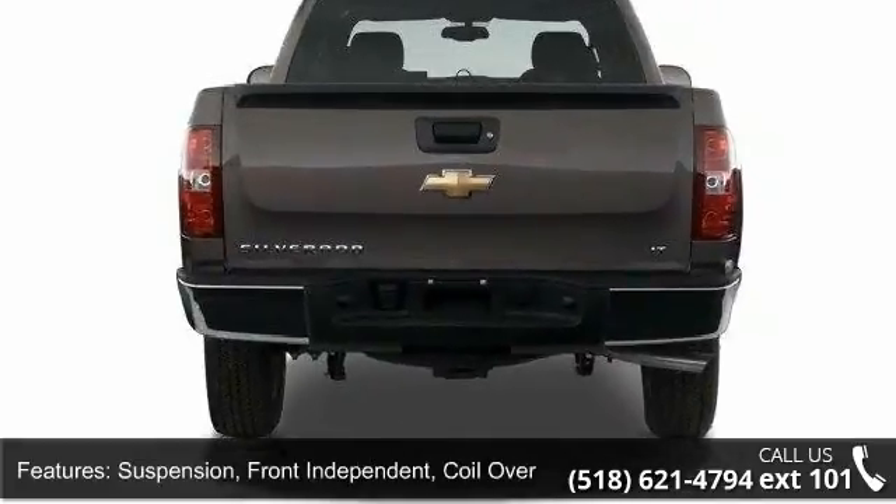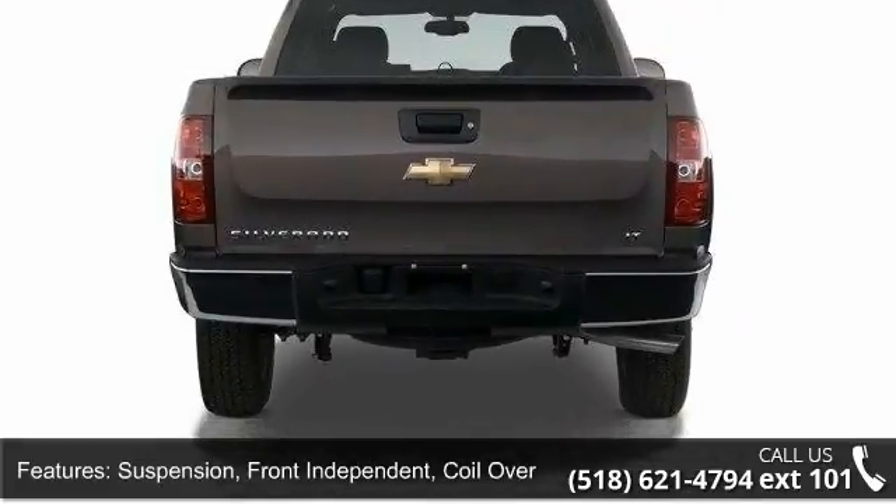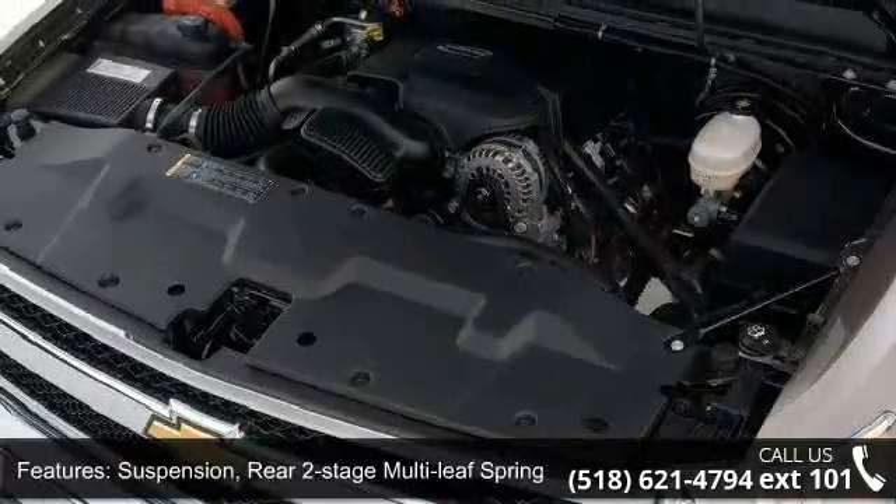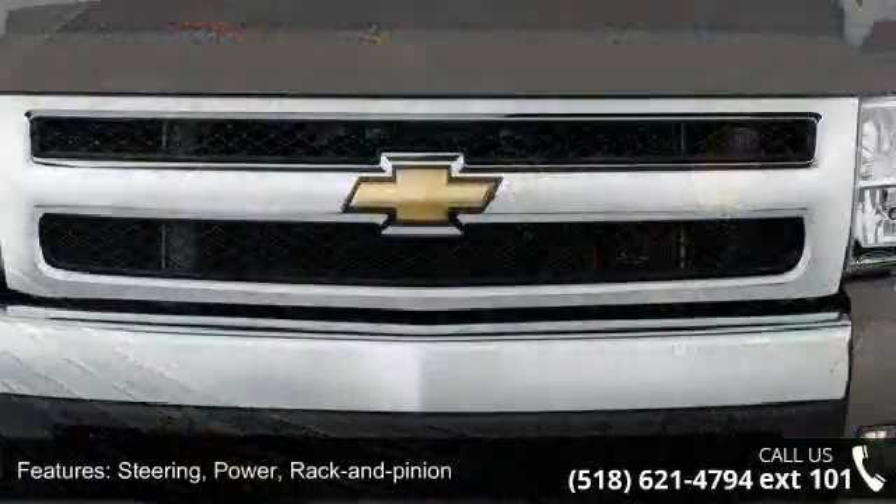Suspension, rear two-stage multi-leaf springs, semi-elliptic. Steering, power rack and pinion. Exhaust, aluminized stainless steel muffler and tailpipe.